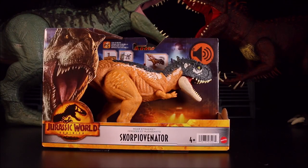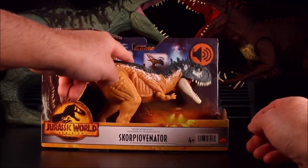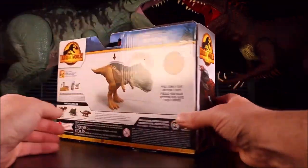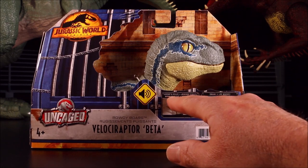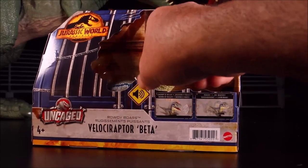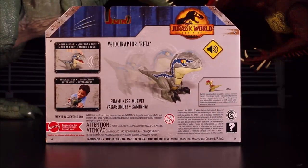Then we have the Roar Striker Scorpio Venator with chomping, roaring, and fighting action — cool! And we have the Rowdy Roars Velociraptor Beta — it chomps, roars, and it rolls around. How cool is that! I want to see that thing work — this is the uncaged one.